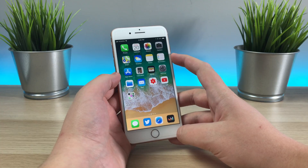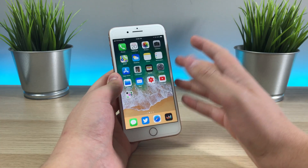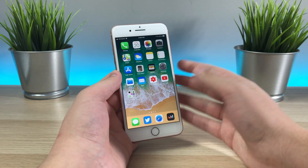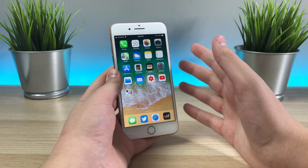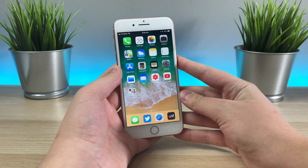Hopefully we'll be seeing it sometime next week or the week after. I'll have a video for you when it does release. Tell me what you think about this build of 11.1 beta 4 in the comments down below. My name is Mike, thanks for watching, I'll see you in the next video.